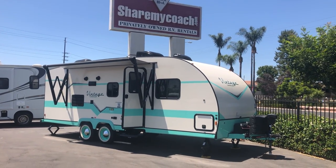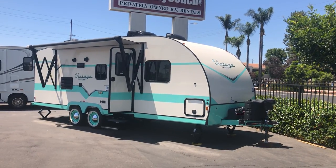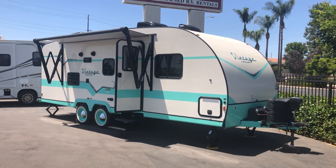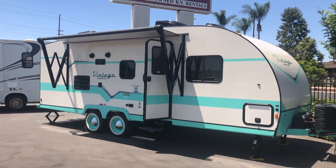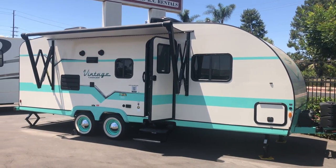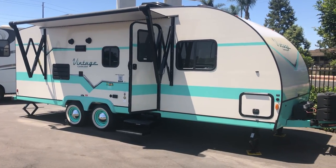Hi, this is Joe with Share My Coach. I'm standing in front of a cute little vintage cruiser by Gulfstream. We're over at the Stanton lot, and every so often I'll get a unique one in. This is a 2020 model — it's new but retro. It's 23 foot, has a slide room which makes a nice little interior, and it's really lightweight at about 4,200 pounds dry weight.